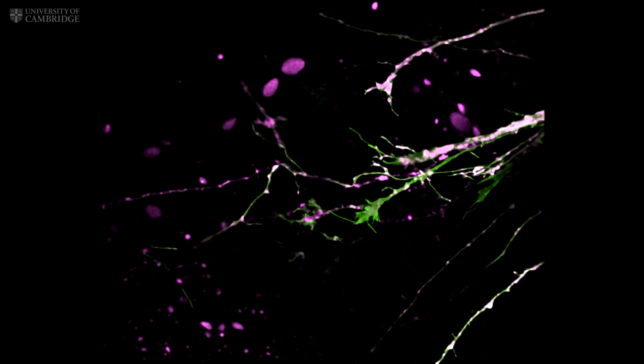These two frog neurons have set off on their remarkable journey from the developing eye into the brain. They've each sent out an axon, a tiny electrically active cable tipped with a growth cone, and are navigating with pinpoint accuracy through the optic tract to arrive at their target in the midbrain.